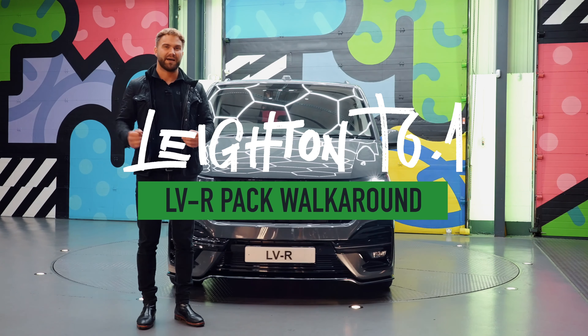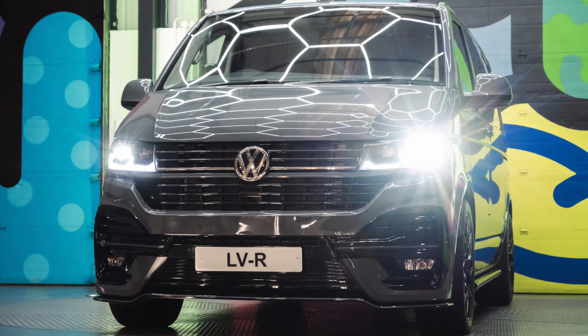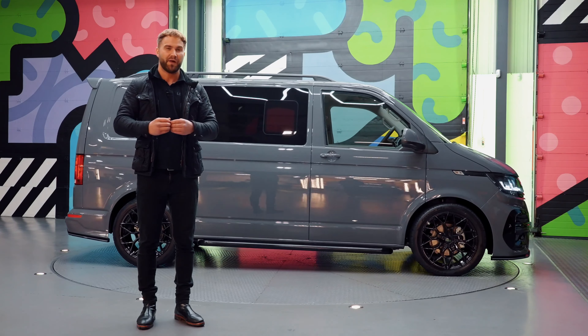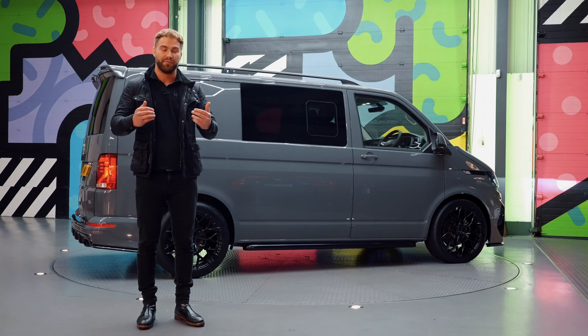Hi guys, James at Layton Vans. I'd like to do a quick video walk round of this stunning pre-registered Transporter T6.1 150 DSG in pure grey. It's a short wheelbase combi conversion — this started off life as a panel van and we have converted it into a combi.